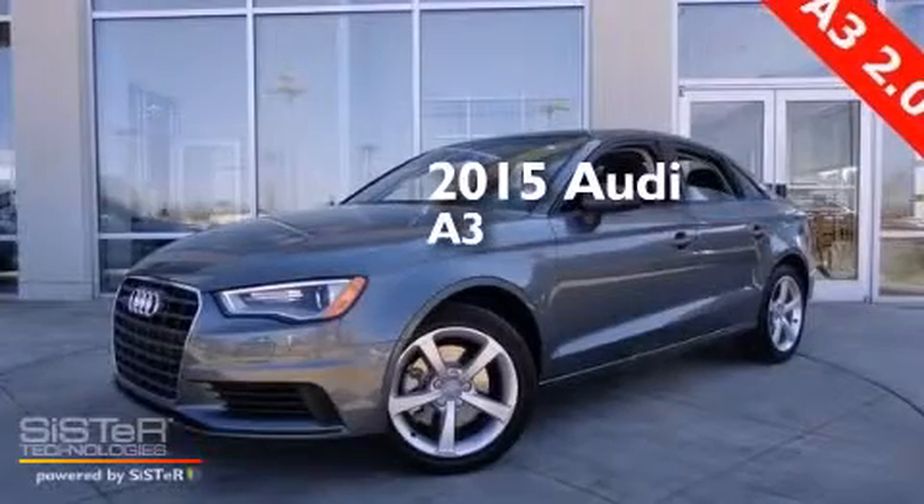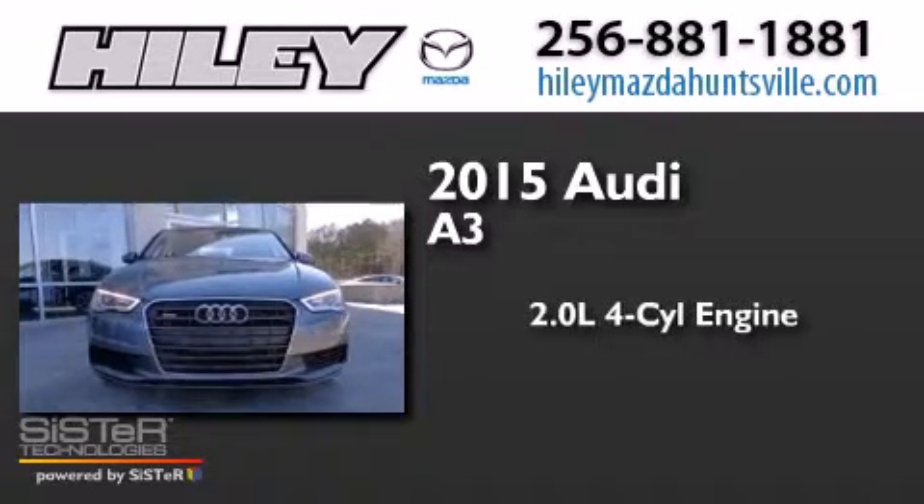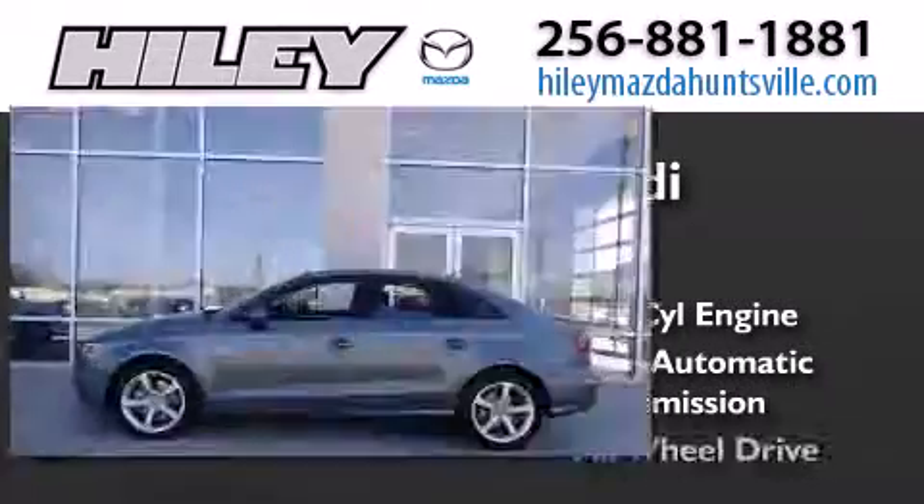This is a brand new 2015 Audi A3. It features a 2.0-liter four-cylinder engine, a six-speed automatic transmission, and all-wheel drive.